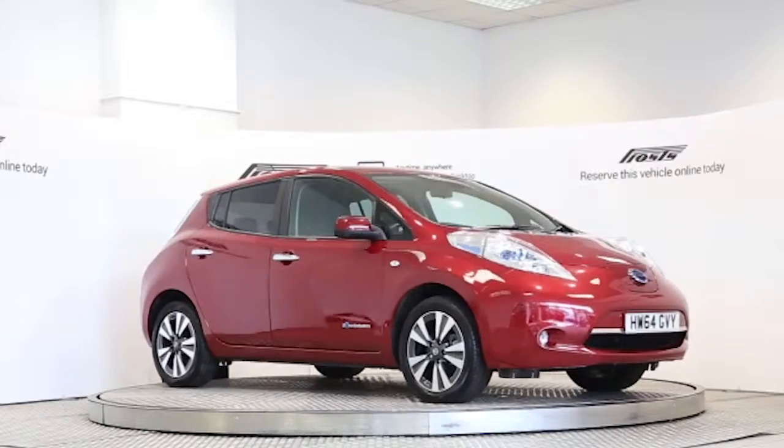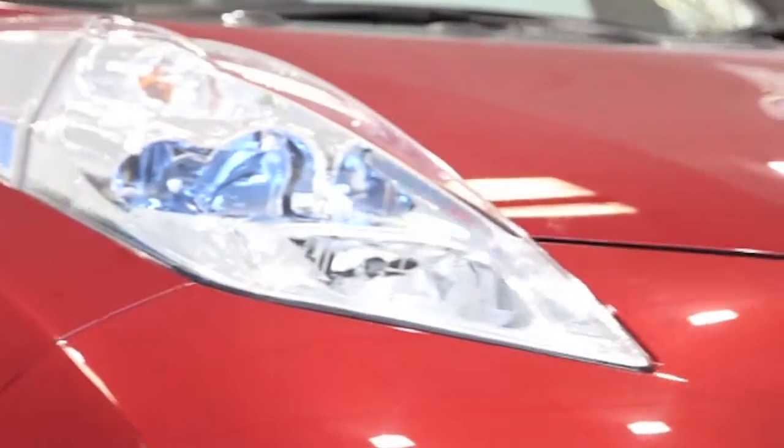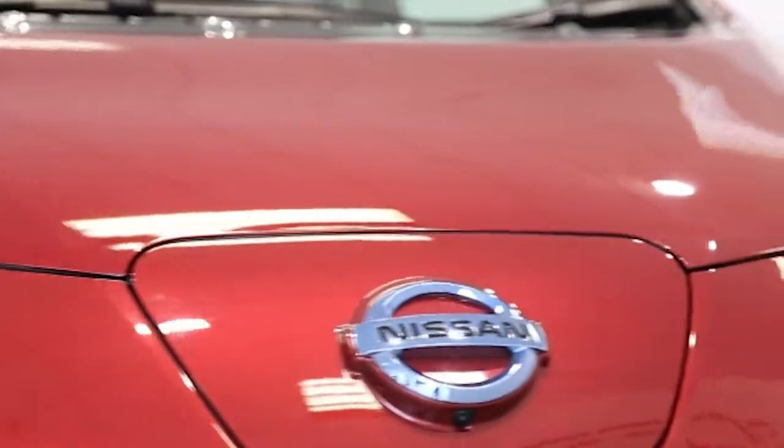Here we have a 2014 registered Nissan Leaf Tenka with an automatic electric engine. The car is finished in magnetic red.